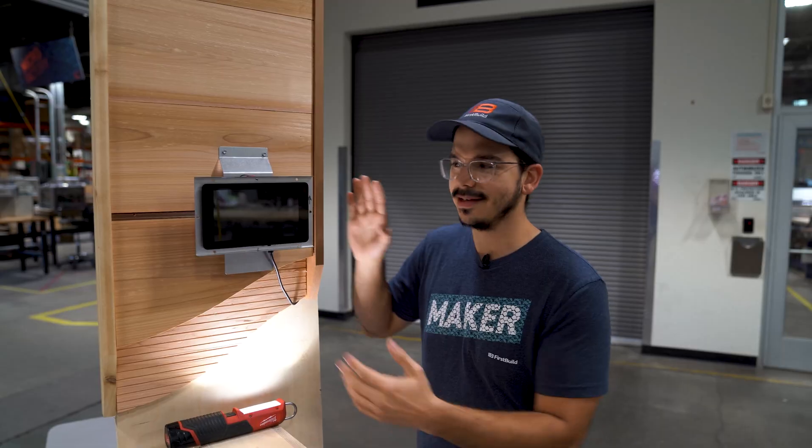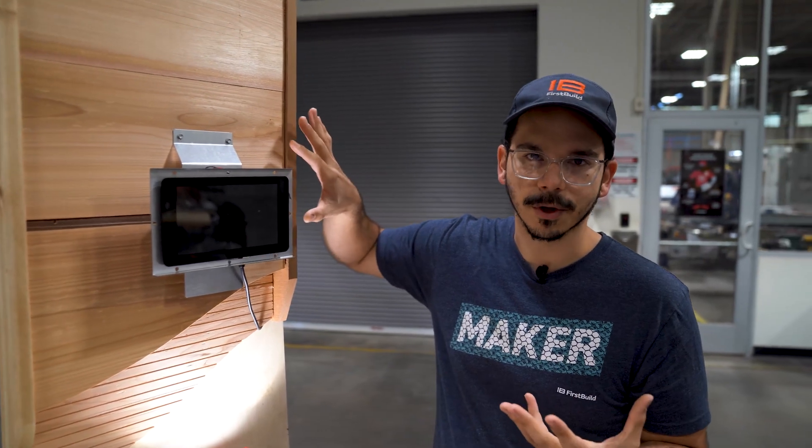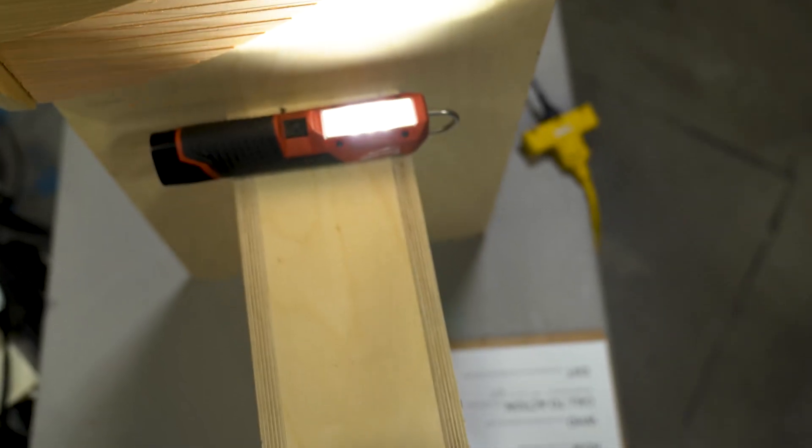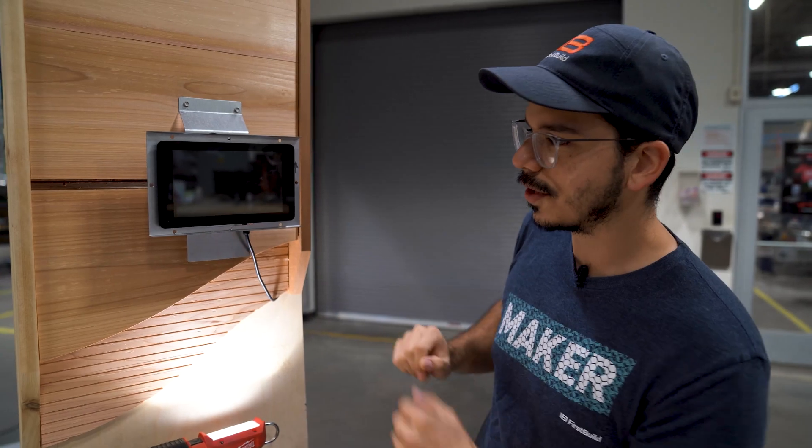What we've done here is we've taken a small screen and mounted it to the front, just for prototype purposes, and we've snuck a little camera in here. We've also got this light hanging out down here so you can see what's going on inside.